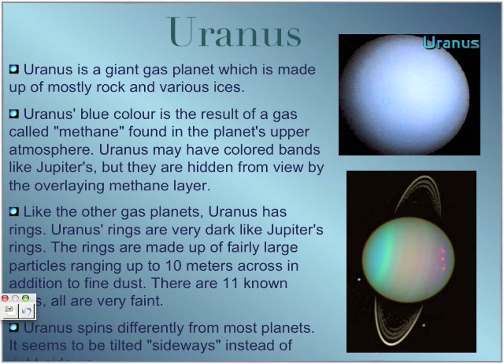Uranus spins differently from most planets — it appears tilted sideways instead of upright. Here is a picture of Uranus showing its different axial position. It is believed that it got its sideways position because of a large collision in the early history of the solar system.